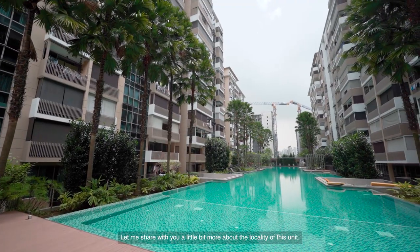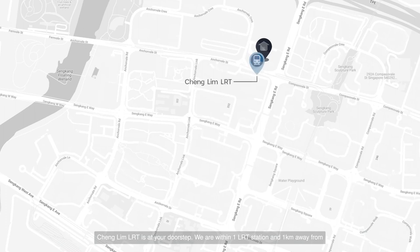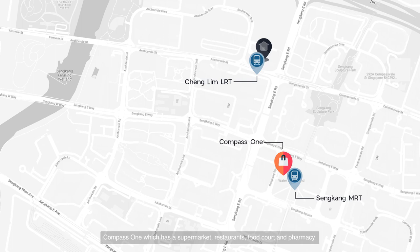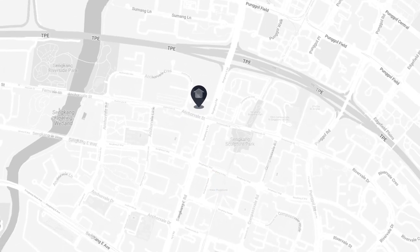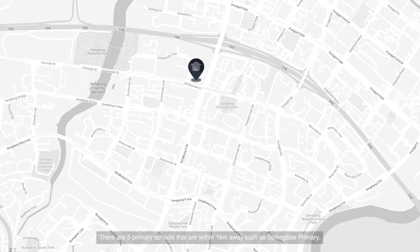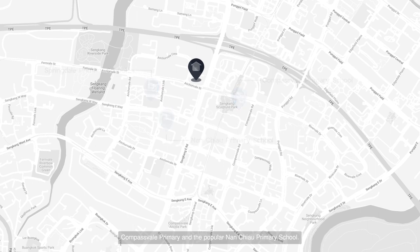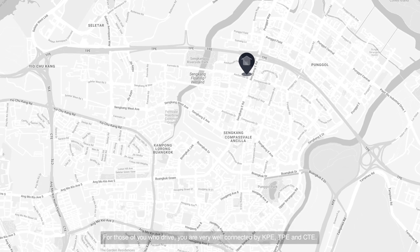Let me share a little bit more about the locality of this unit. Cheng Lim LRT is at your doorstep. We are within one LRT station and one kilometre away from Compass One, which has a supermarket, restaurants, food court, and pharmacy. Rivervale Mall and Waterway Point are also within a five-minute drive. There are five primary schools within one kilometre, such as Springdale Primary, Compassvale Primary, and the popular Nan Chiau Primary School. For those who drive, we are very well connected by KPE, TPE, and CTE.